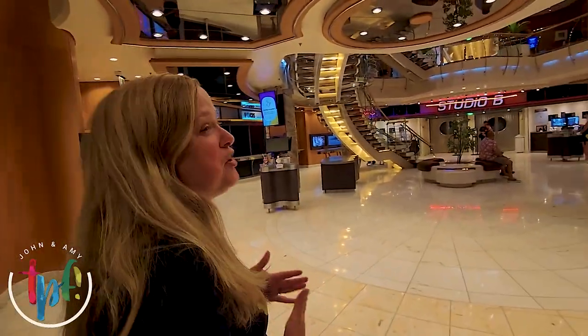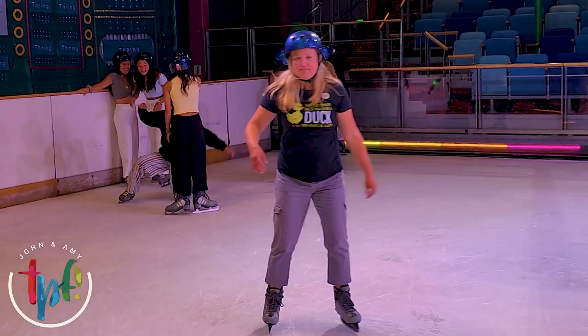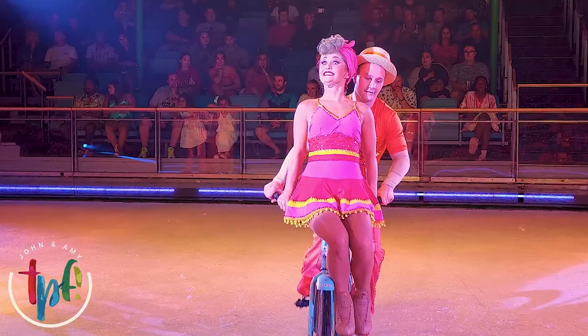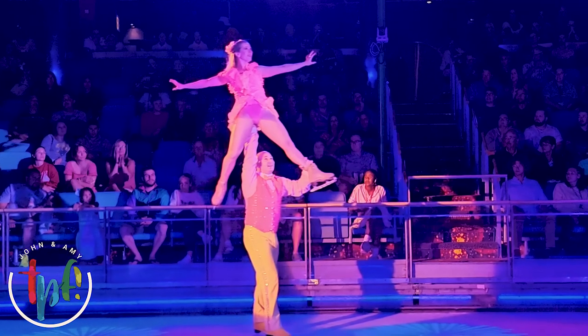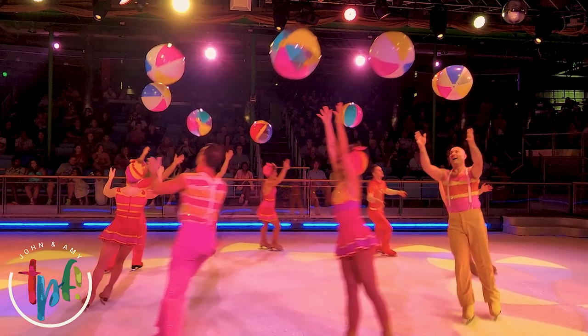Right here is Studio B — this is where they have ice skating. The show we saw was called Seasons, and it was insanely good. They have times where you can actually go ice skate yourself, but they also have an ice skating show. It was incredible — super talented performers, amazing theming, great costumes and sets. Definitely make sure you check out the ice show; you will not regret it.